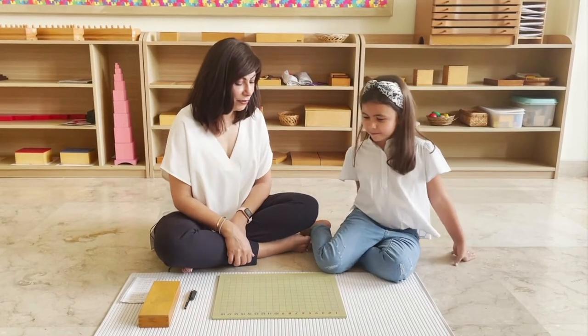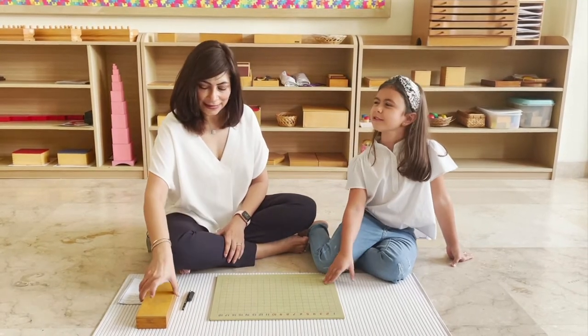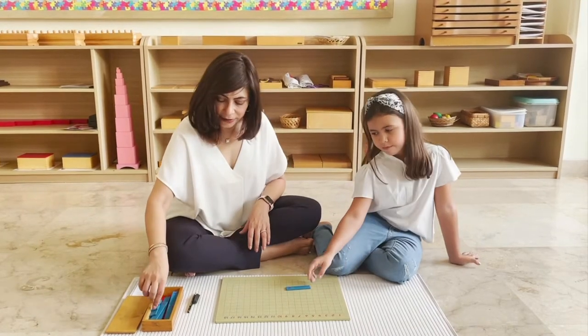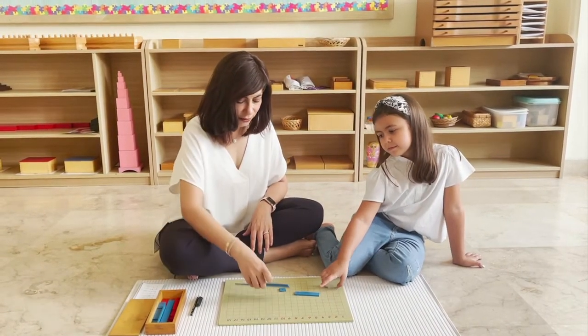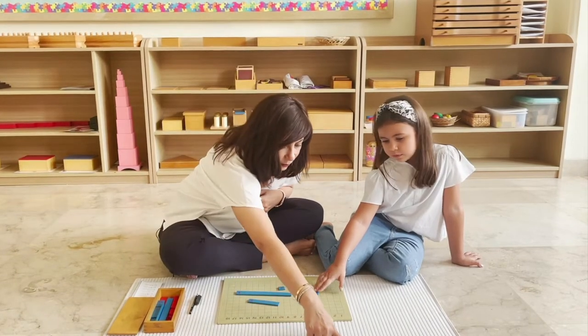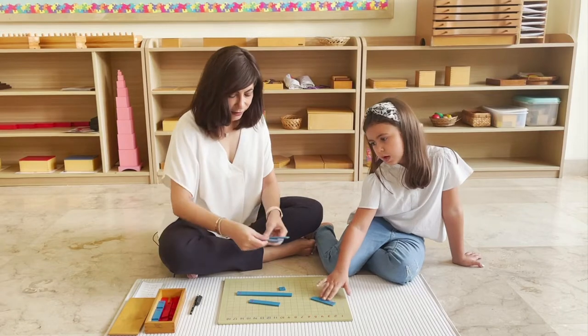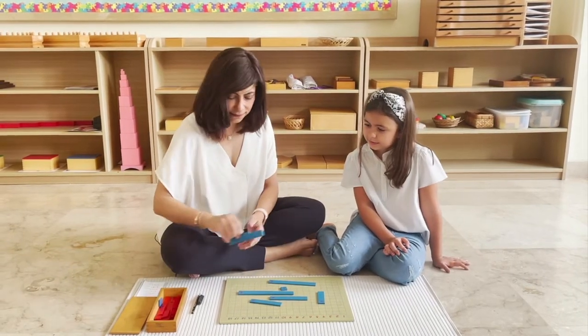Anna, today we are going to do some addition with the strip board. That's with rulers? Yes, with these rulers. Now I have these rulers and we are going to build them into a stair over here, one, two, three, four, all the way to nine. Maybe you can do the blue ones and I'll do the red ones. Does that work for you?